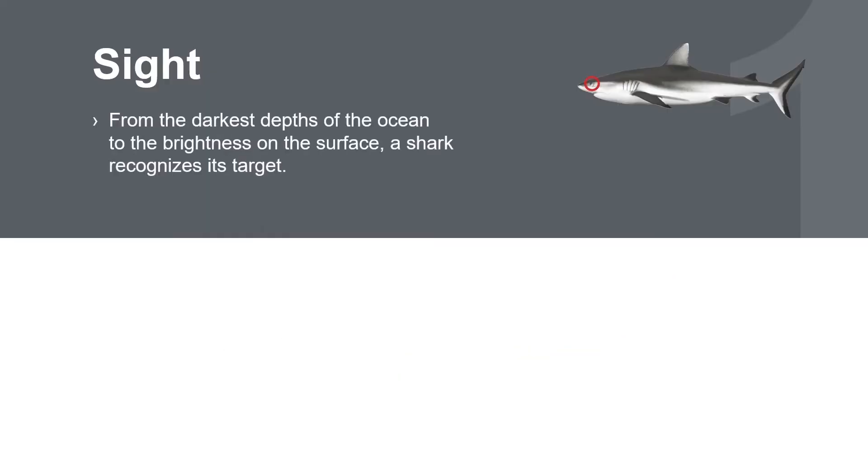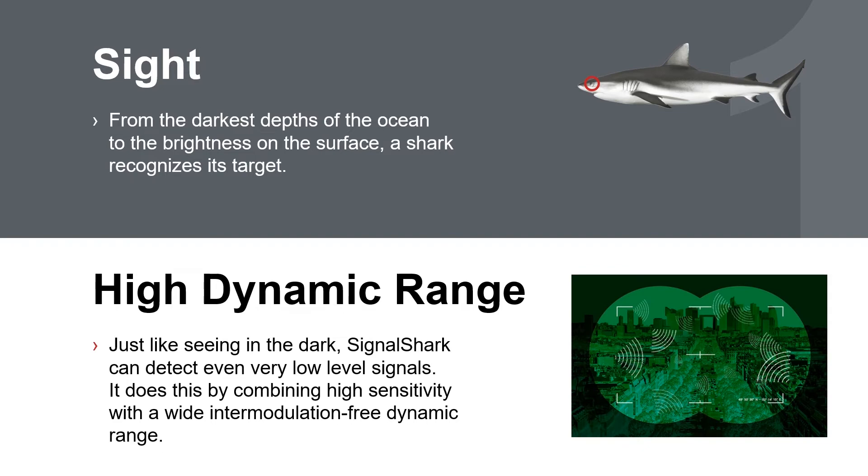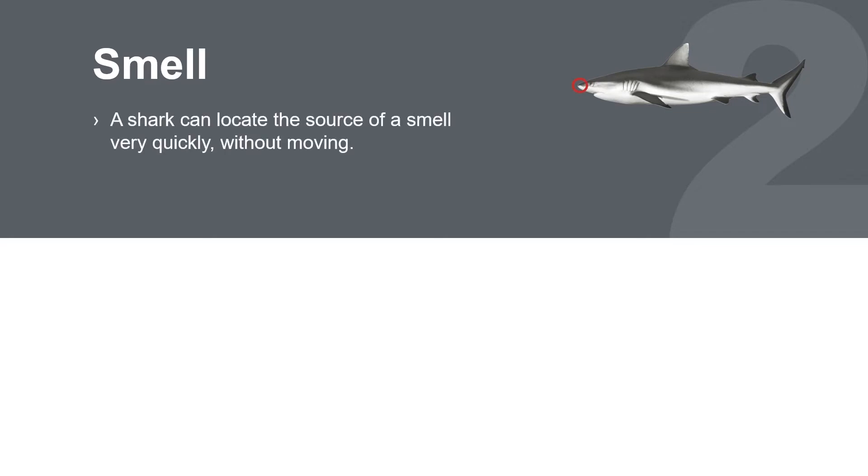Sight. The shark uses its sense of sight to spot real targets, from the brightness of the ocean surface down to the darkest depths. In a similar way, the Signal Shark uses its high dynamic and intermodulation-free range to spot real targets, even ones with very low signals.